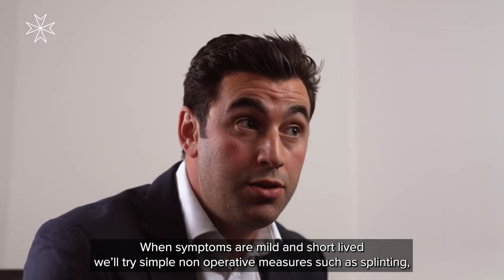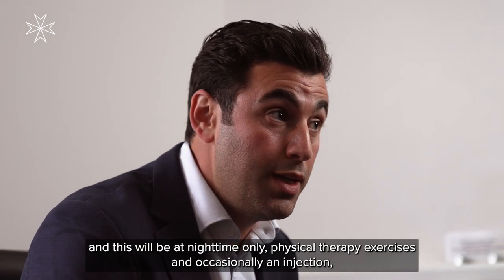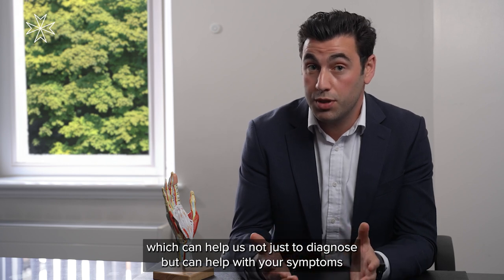When symptoms are mild and short-lived, we'll try simple non-operative measures such as splinting at night time only, physical therapy exercises, and occasionally an injection which can help us not just to diagnose but can also help with your symptoms.